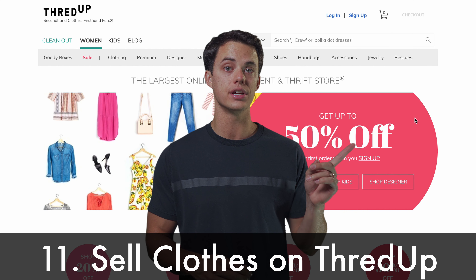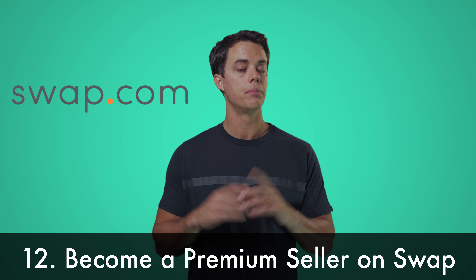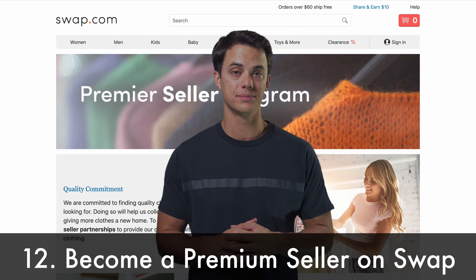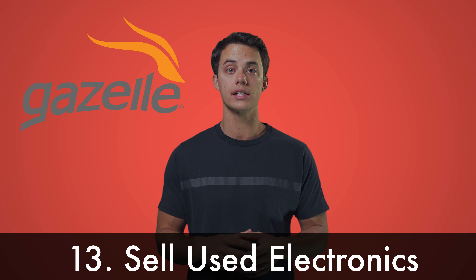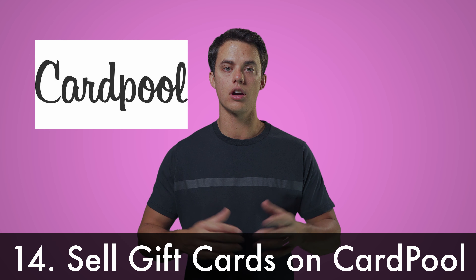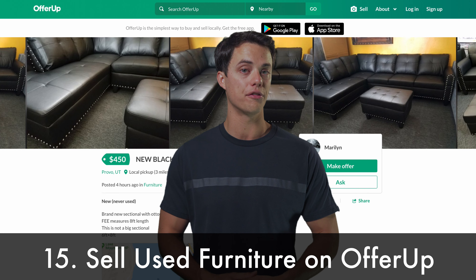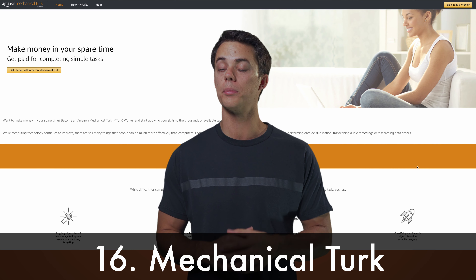Sell used clothes and accessories on ThredUP. Be a premium seller of used clothing at Swap.com. Sell your old electronics on Gazelle. Sell your unused gift cards on Cardpool. Sell used furniture on OfferUp. Make $6 to $10 per hour from home on Mechanical Turk.